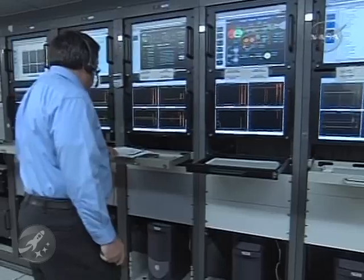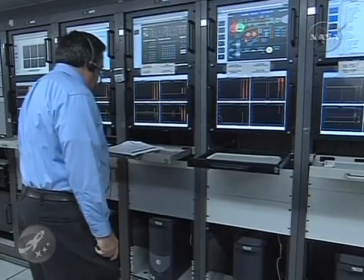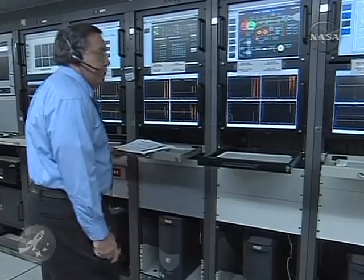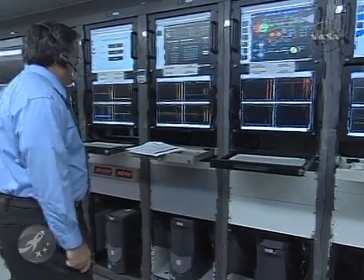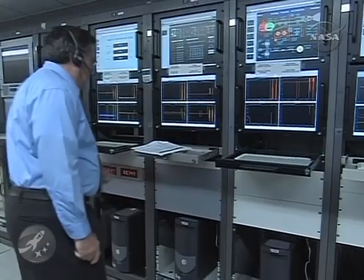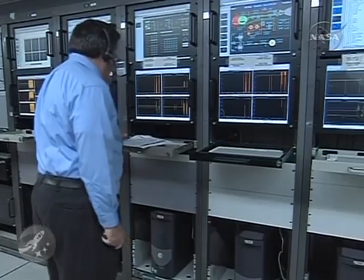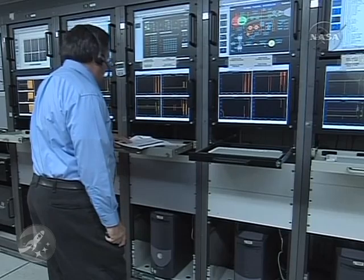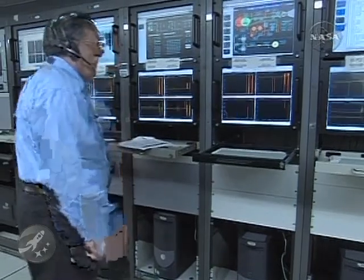This is Delta Flight Commentary at 12 minutes 5 seconds into the flight. We've just lost acquisition of signal from the Antigua Ground Station, as expected. We expect to reacquire the vehicle from Dongara, Australia Tracking Station in about 39 and a half minutes. The signal is expected to be reacquired about 51 minutes after launch, which would be about 38 minutes from now. This is Delta Flight Commentary.